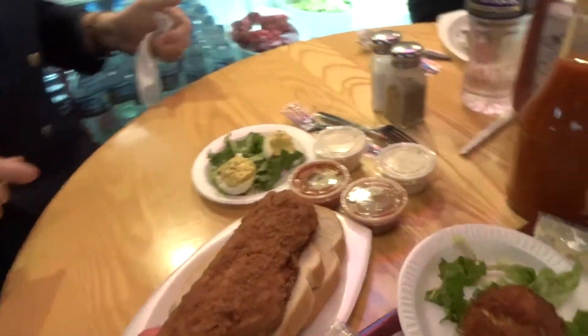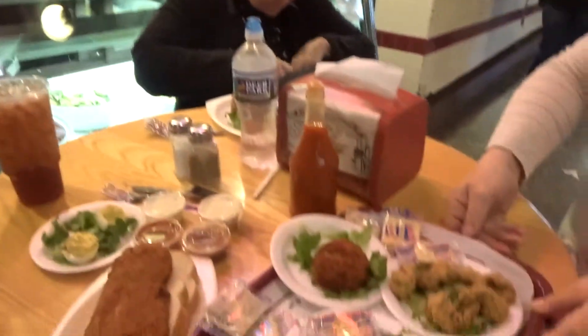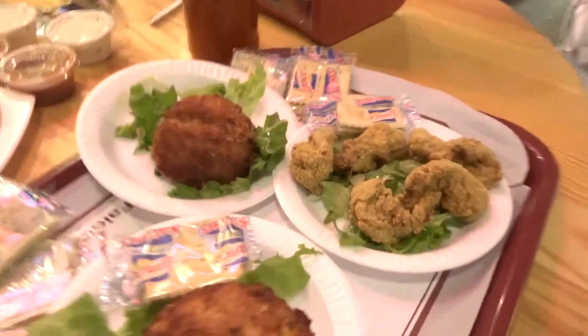We have our deviled eggs, and they're really good with that sauce. And we're getting you some cucumbers, some pickled cucumbers, and some coleslaw.